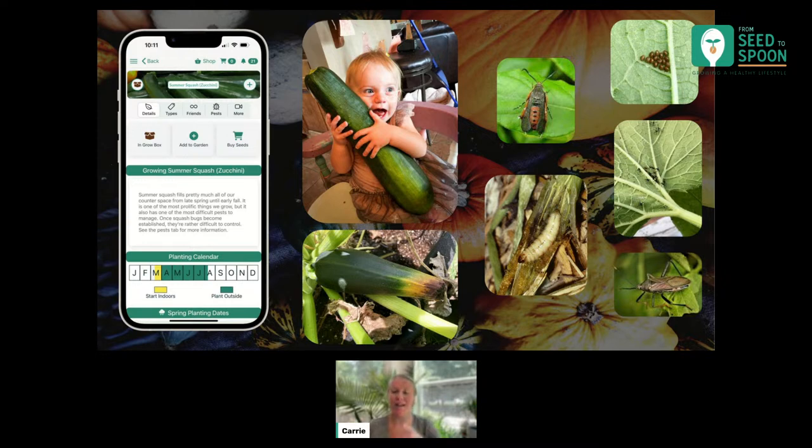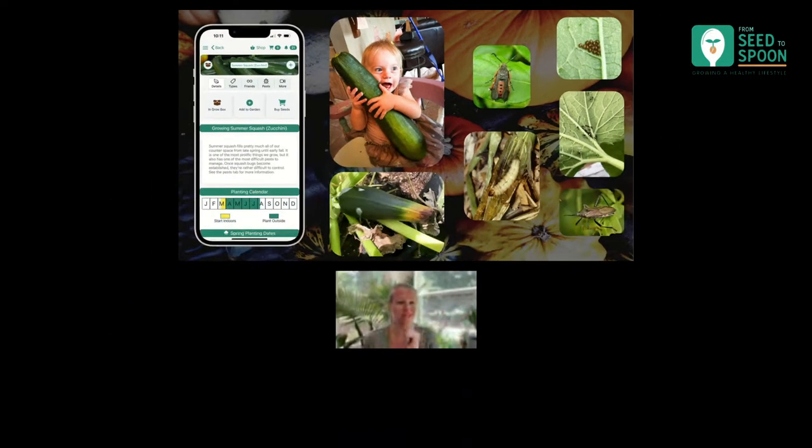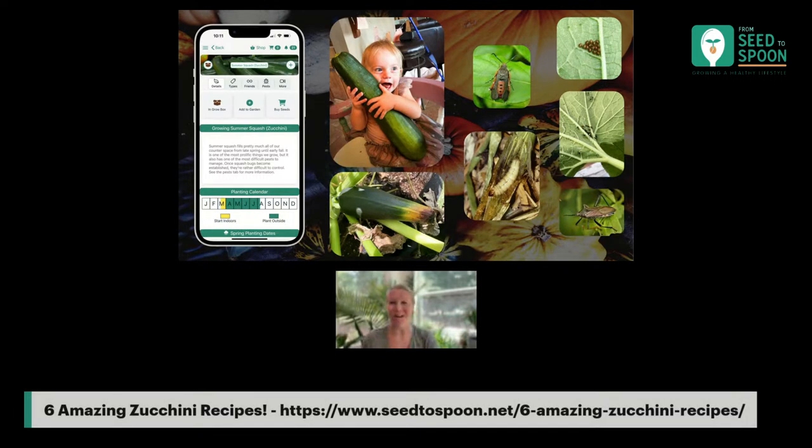I do have a bunch of different recipes too — I think we posted a link. Also under the app, there's a section under the 'more' tab. If you go under zucchini and go to 'more,' there's a section for recipes and you can scroll through a bunch of different recipes there too.